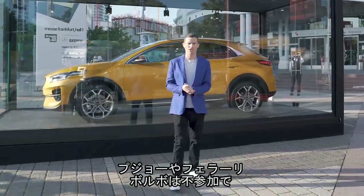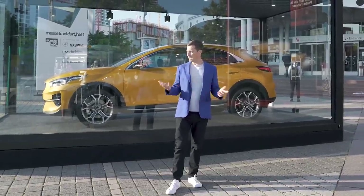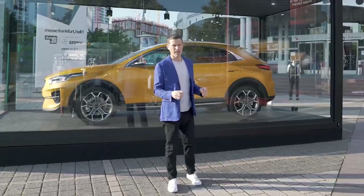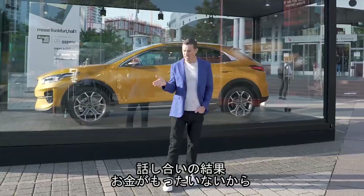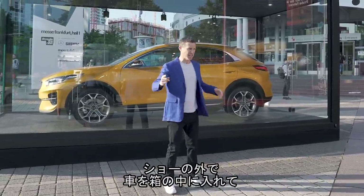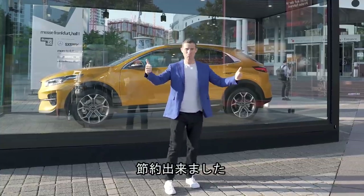There are quite a lot of manufacturers missing from this show — no Peugeot, Ferrari, nor Volvo. Also, Kia have been pretty cunning — you can imagine them having the discussion: 'We don't want to spend on a full stand — let's just stick our new XSeed in a box outside the show, save some money.' Winner.